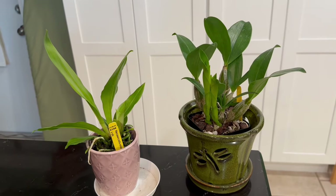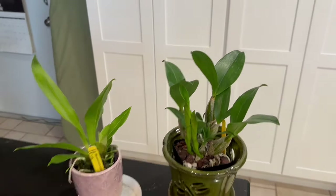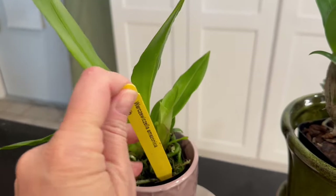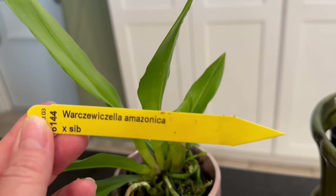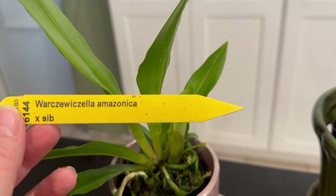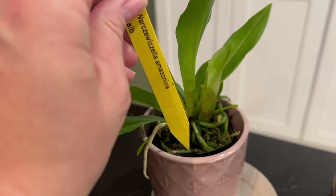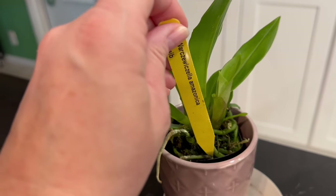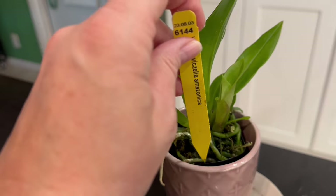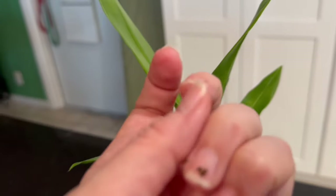There were two orchids I just had to have. The first one that caught my eye — and I'm going to butcher the pronunciation — is Warcewiczella amazonica. It's a Cochleanthes-type hybrid, and if you look it up it has a beautiful big white flower with beautiful purple striations in the middle.